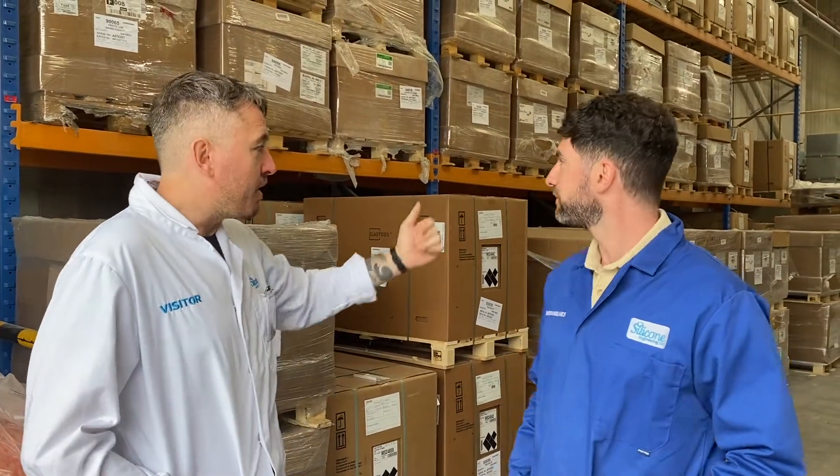Today I'm with Simon Holmes at Silicone Engineering — he's very kindly welcomed us into this factory. Simon, thanks very much. It's been a pleasure.